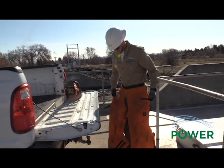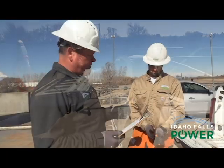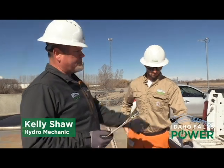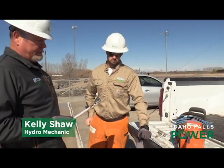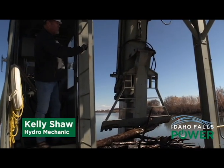Because of the danger, Tyler and Kelly put on their personal protective equipment, or PPE. They then conduct a safety tailboard meeting to help go over the job details to hopefully eliminate any safety issues. Once the tailboard is complete, Kelly and Tyler get to work and begin cleaning the rack.